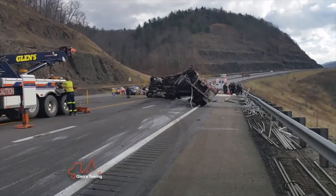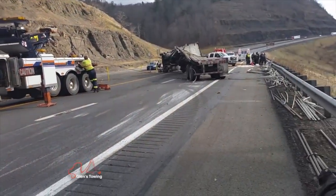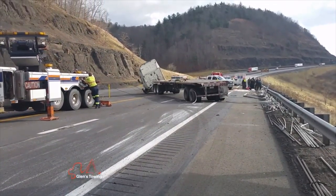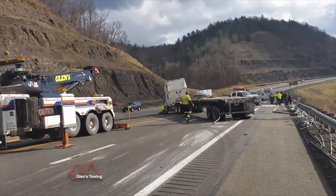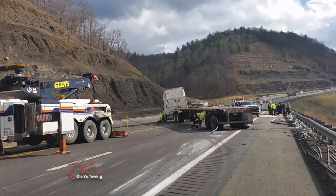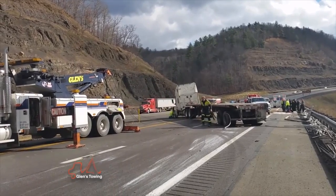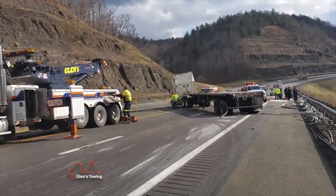The guy got out all right, nobody was injured. As soon as we got on scene, we hooked up and started rolling the truck back over on its wheels to where we could hook it and get the road opened back up. Then we brought the cleanup crew down and they cleaned up all the pipe and debris over the hill. It took almost two days to get all the pipe picked up and cleaned up. As we got it all loaded up, we loaded it all onto rollbacks.